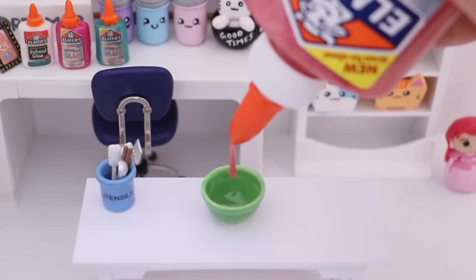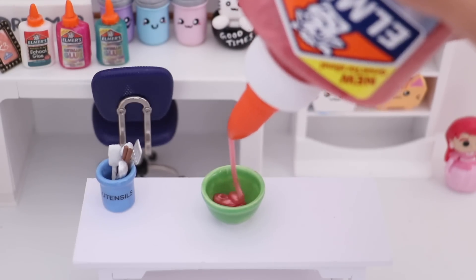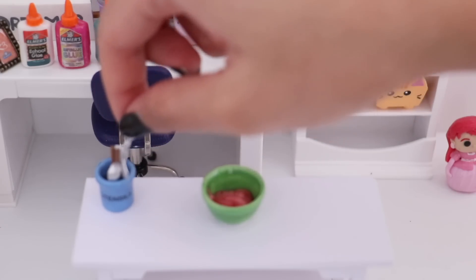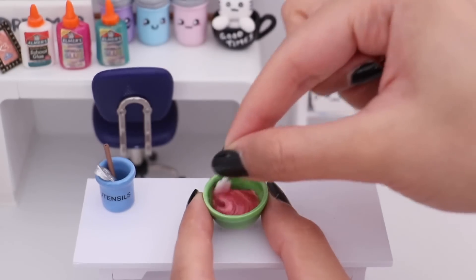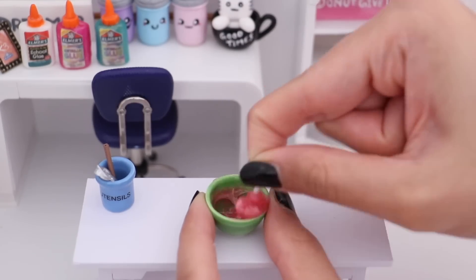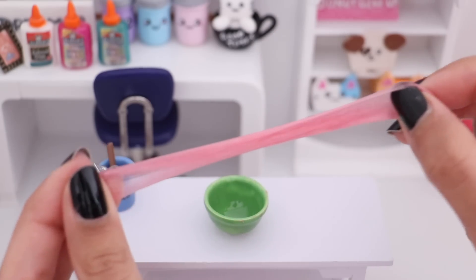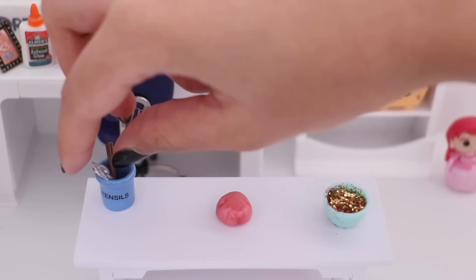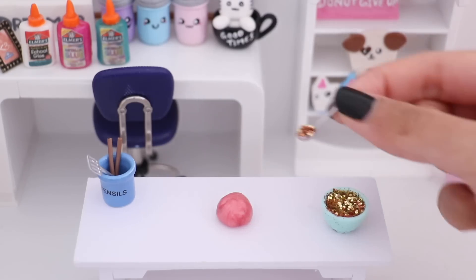Now that I know what my challenge is, I can finally start making some slime. I have my mini table and mini bowl, and the first slime I'm going to be making is a pink metallic slime. I'm going to pour in a really small amount of glue into the bowl. To activate my slime, I'm going to take out my tiny little spoon and add a drop of the magical liquid. Now I'm just mixing that together and I'm also going to add the smallest amount of glitter because this is super small.